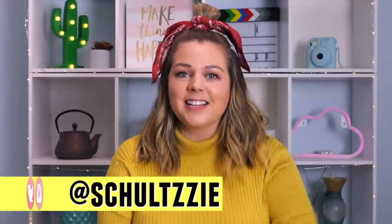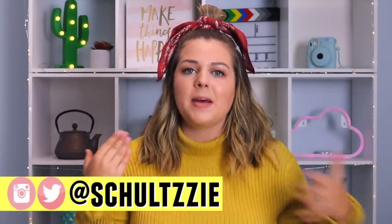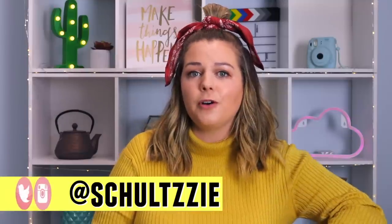Oh my gosh, I am so nervous to film right now. I never really get nervous around filming but this is gonna be different. Hey guys, it's Sierra.